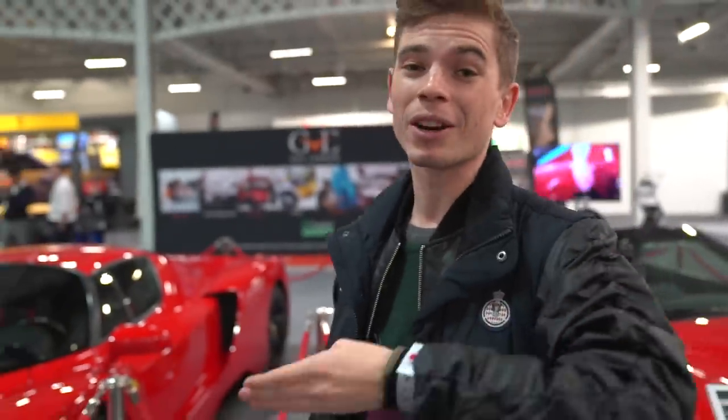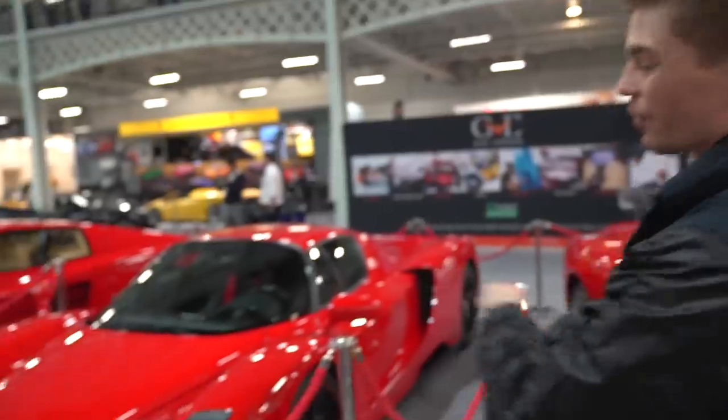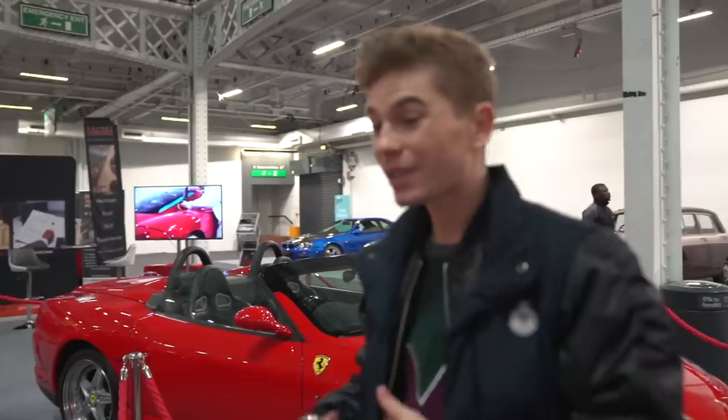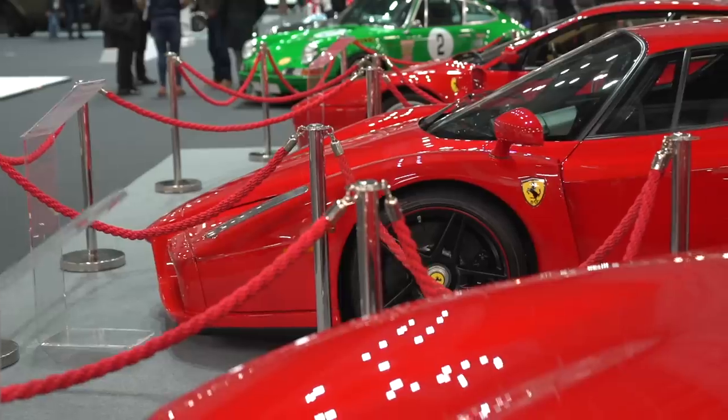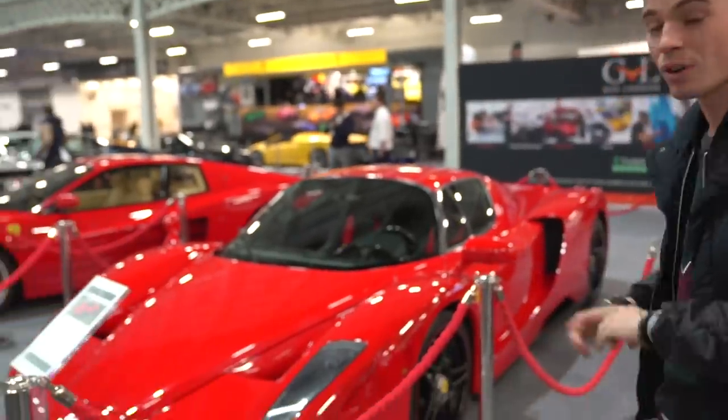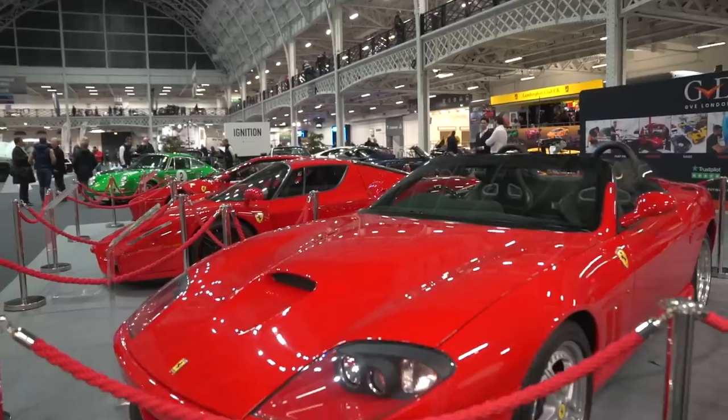It was Ferrari's birthday not too long ago — you guys saw it on Instagram — and the best car that everyone was putting on Instagram as a tribute was the Ferrari Enzo. It's aged beautifully. This 2004 car is for sale at over 1.6 million pounds, which is a terrifying amount of money. It looks so good; it really has aged so nicely. Right next to that we've got the 550 Barchetta.